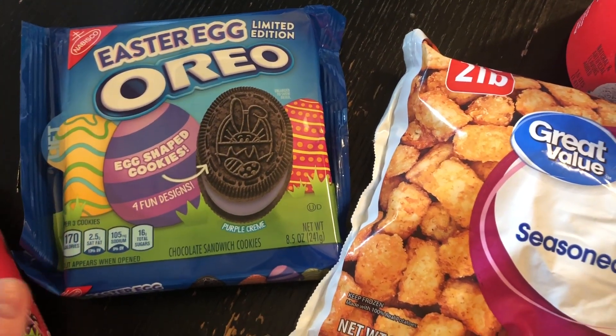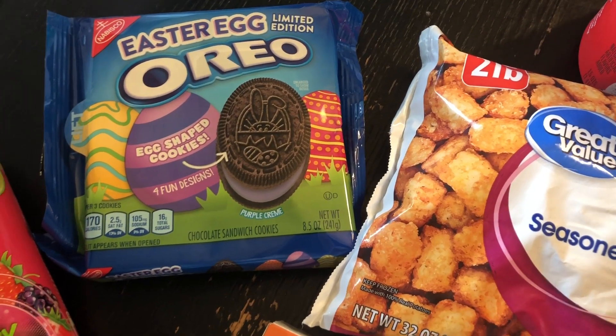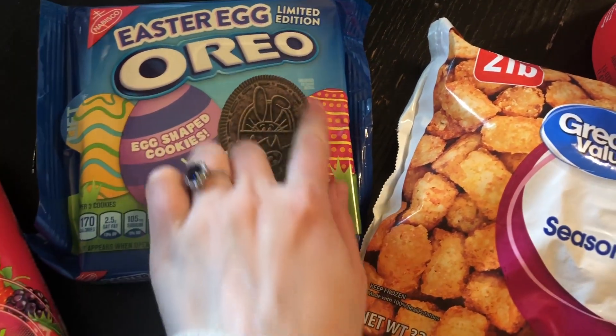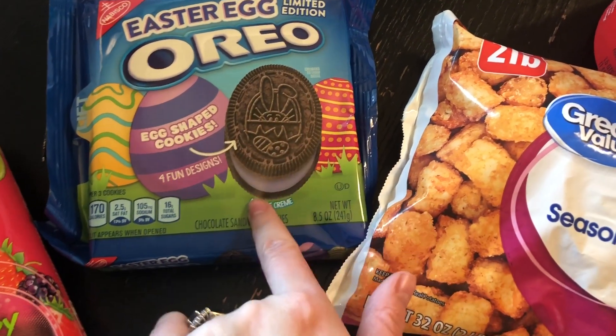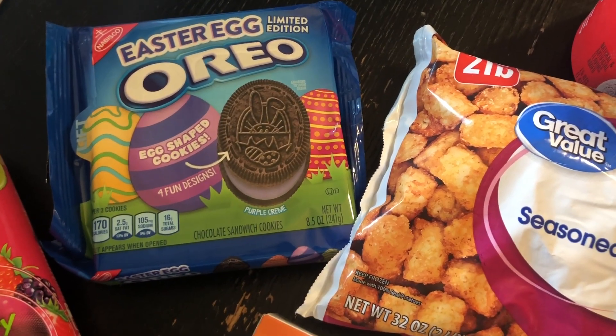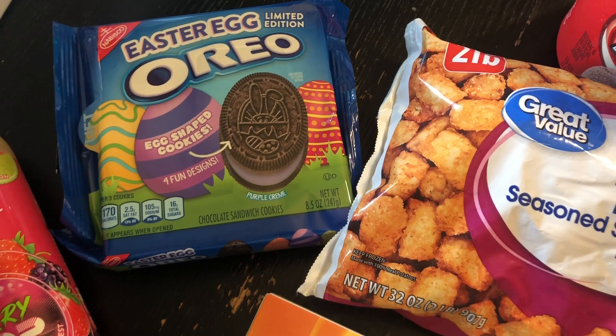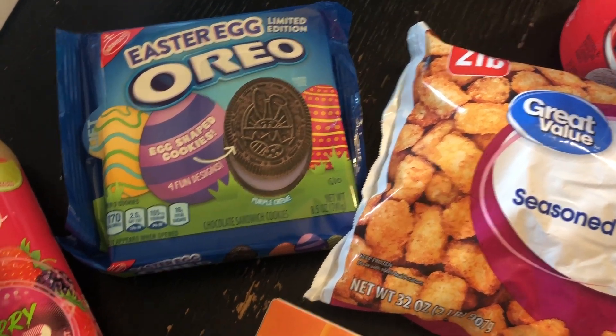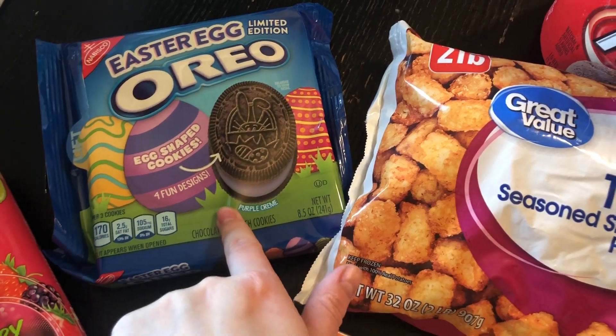I got Easter egg Oreo cookies — they'll be fun for the kids and myself and maybe Mike too. Look how neat — they're shaped like eggs and they have little prints, and they have purple cream. I love festive stuff like this. I am totally nuts over holiday and festive things. This was about $2.